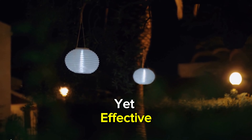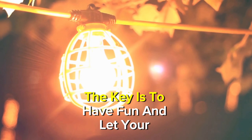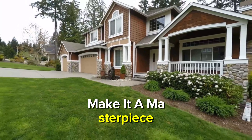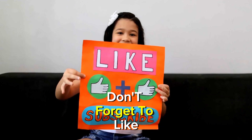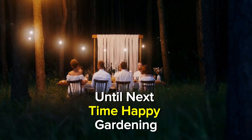Last but not least, let's shed some light on the importance of outdoor lighting. Strategic lighting not only highlights your landscaping, but also adds a magical ambiance to your front yard, especially in the evenings. Whether it's string lights along a fence, solar-powered lanterns, or subtle spotlights on trees, lighting can create a cozy and inviting atmosphere.